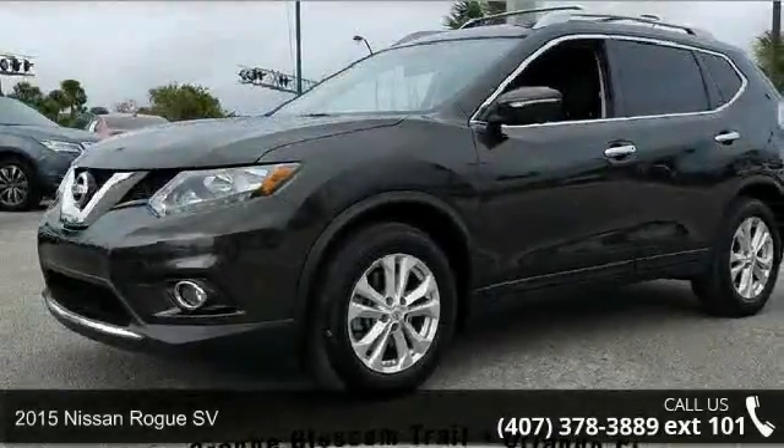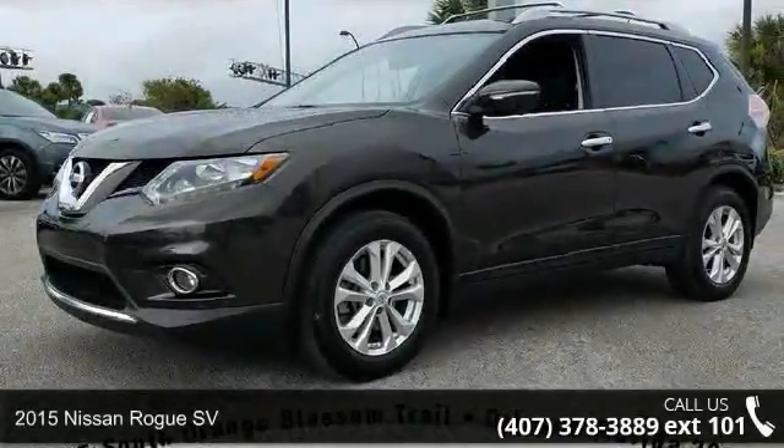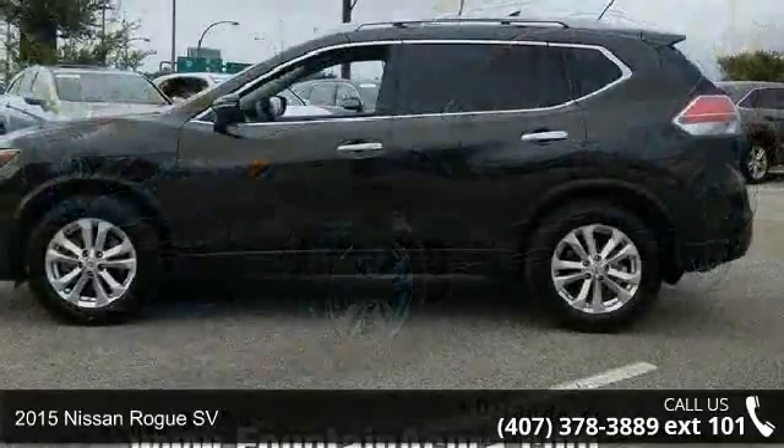Arrive in style with this 2015 Nissan Rogue SV. This may be the set of wheels you've been looking for.